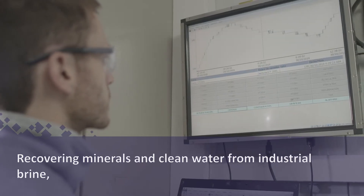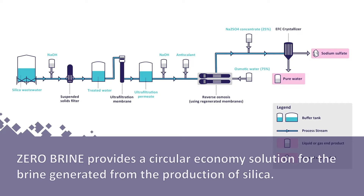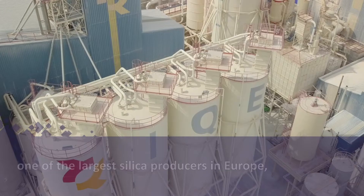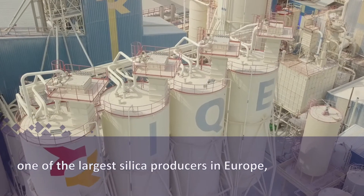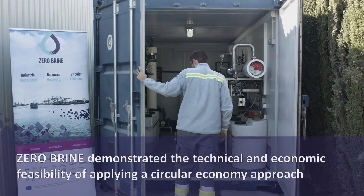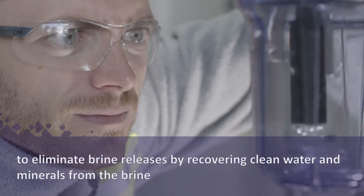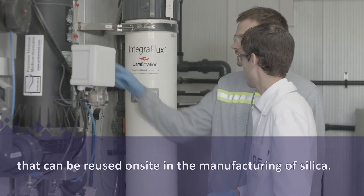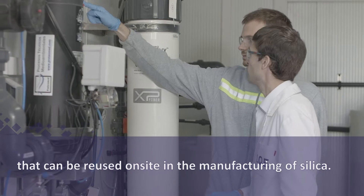Recovering minerals and clean water from industrial brine, Zero Brine provides a circular economy solution for the brine generated from the production of silica. At Industrias Químicas del Ebro in Spain, one of the largest silica producers in Europe, Zero Brine demonstrated the technical and economic feasibility of applying a circular economy approach to eliminate brine releases by recovering clean water and minerals from the brine that can be reused on site in the manufacturing of silica.